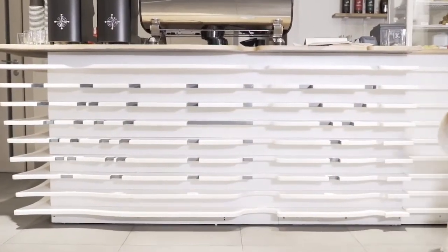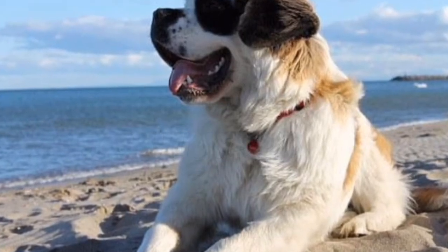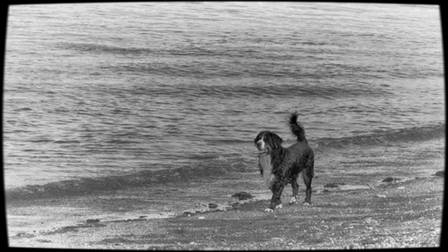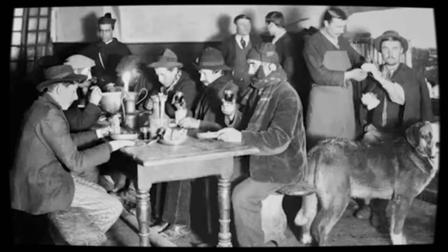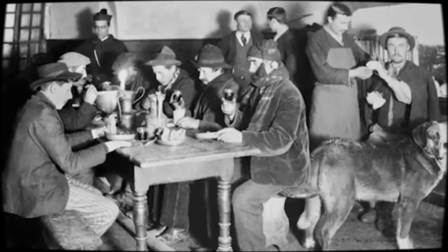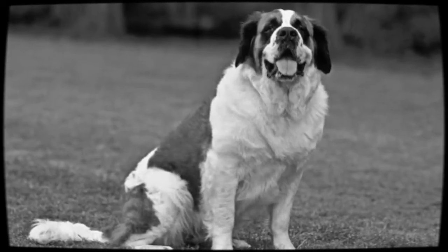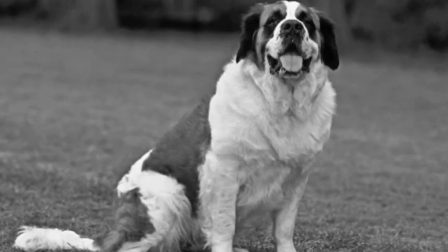History: Around the year 1050, a monk named Bernard of Menthon created a hospice known today as the Great Saint Bernard Hospice. The hospice is located at a snowy mountain pass, where travelers and pilgrims could recover from the harsh alpine climate when journeying to Rome. The monks created great dogs known as the Saint Bernard.